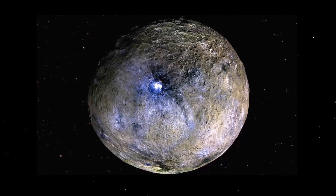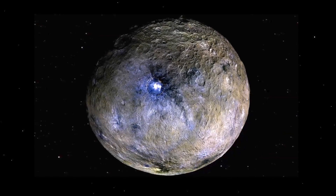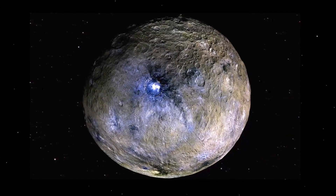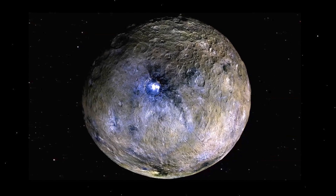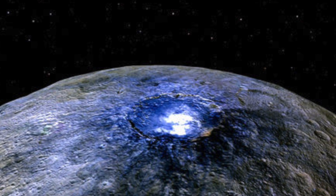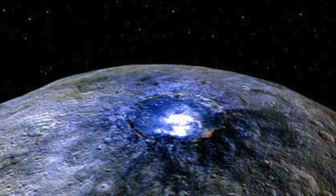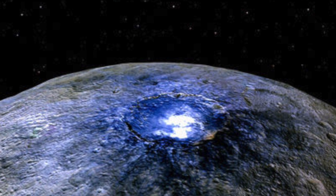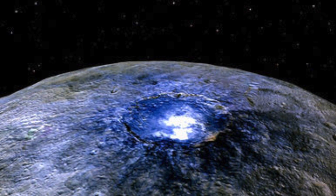The Dawn spacecraft was able to send back high-resolution photographs showing the rugged surface. The scientists were intrigued by the bright spots on the Occator crater. The spots can clearly be seen in the high-resolution photos, as they stand out against what is essentially a dark backdrop. They are something the public, along with scientists, were amazed by ever since Dawn first discovered them in 2015.